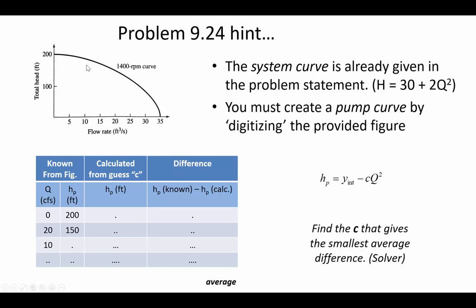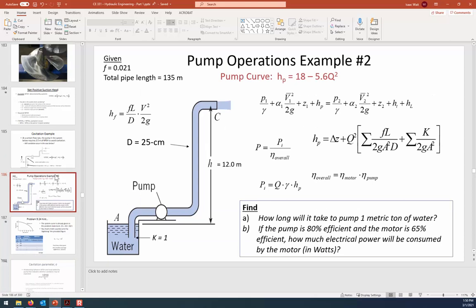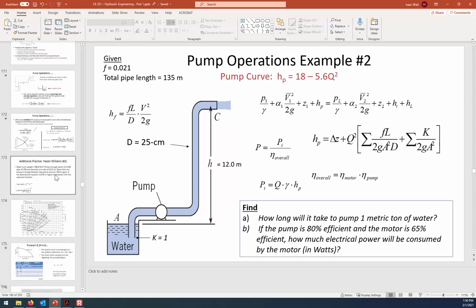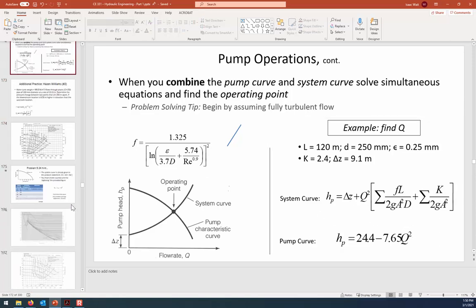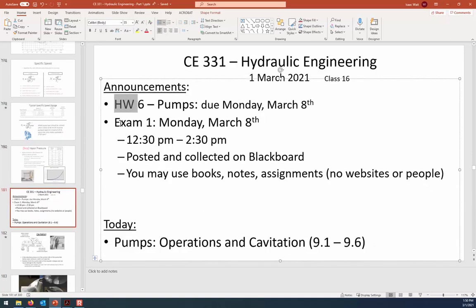Hopefully that will make sense as you read through it and start thinking about the problem. That's all the time we have for today. Remember: both the homework assignment and the midterm exam are due Monday the 8th. If the pump operations example was unfamiliar, review Friday's recorded class where we also determined an operating point using pump and system curves. Hope you have a great day — feel free to email or call on Teams with any questions.